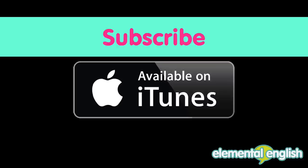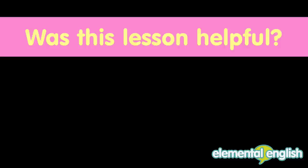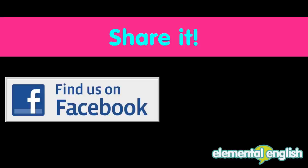Don't forget to subscribe to the Elemental English Podcast on iTunes, and please leave us a review. And if this lesson was helpful to you, feel free to share it with friends and family on Facebook and Twitter.